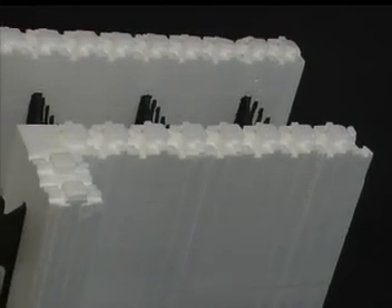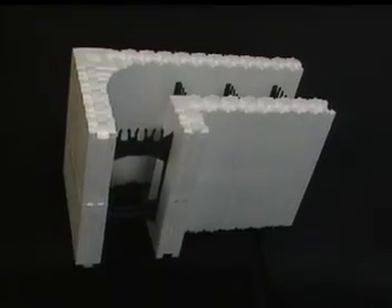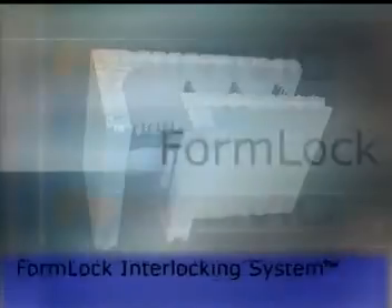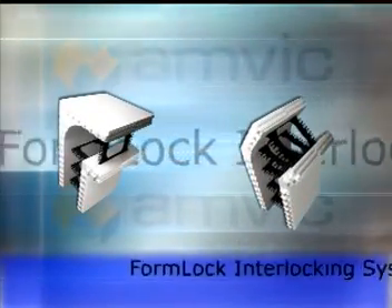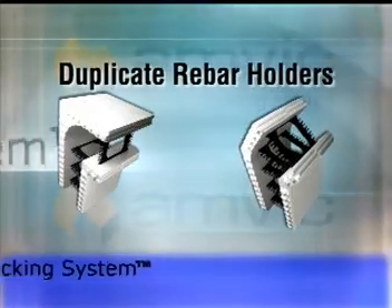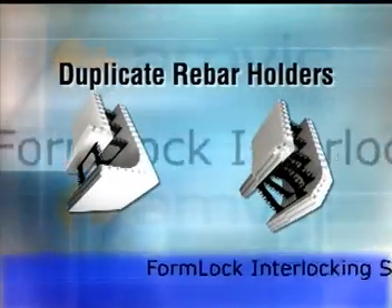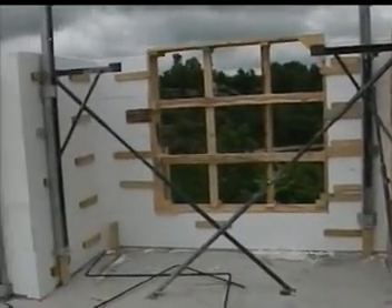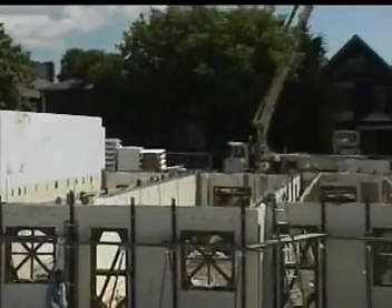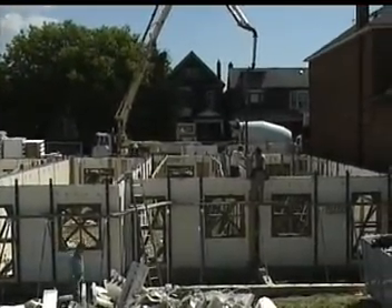Amvic recently introduced a new reversible ICF design. This form features the form lock interlocking system, allowing forms to be locked easily to build a wall regardless of which direction the form is placed. The new full-length webs have duplicate rebar holders for assured strength in either direction. Contractors can easily find left and right corner forms since corners are quickly flipped to stagger the reversing form lock system. It saves time and money, and the job is done right the first time with no heavy lifting.